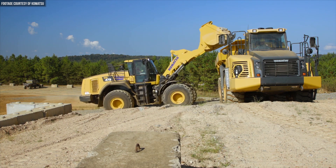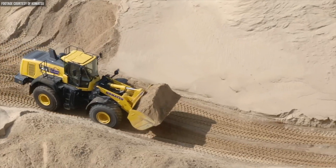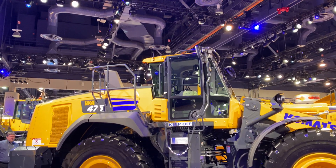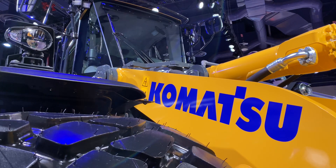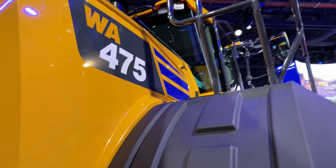Komatsu is expanding its large wheel loader lineup with a new model, the WA475-10, the first model in Komatsu's next generation dash-10 loader lineup. It features a brand new hydraulic mechanical transmission. I'm Wayne Grayson and you're watching Equipment World, where each week we bring you new videos on the latest in construction equipment, trucks, gear and more. In this video we're talking about the all-new Komatsu WA475-10, an electronically controlled loader whose development was guided by a desire to provide customers with across-the-board spec and power increases while also lowering fuel consumption. Let's get into it.